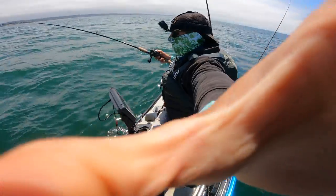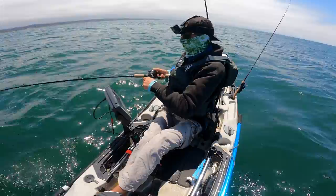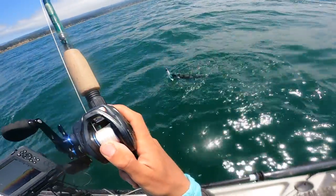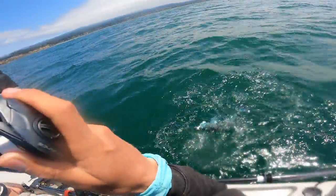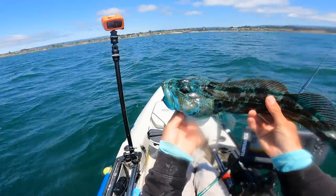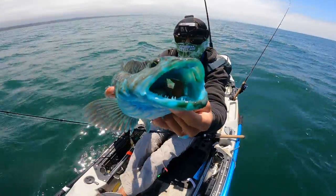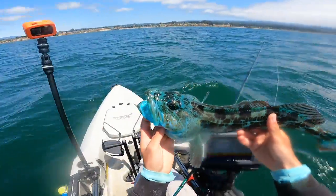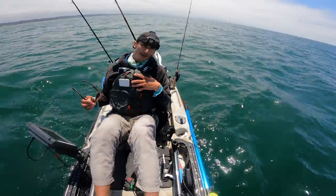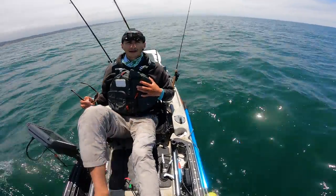I'm on again on the swim bait. Lingcod — not a keeper, but wow, this one is super blue. Look at that — one of the bluest ones I've seen out here. Beautiful, beautiful fish. I'm going to get him quickly released. There he goes. It's time for me to head in. I hope you enjoyed this video — if you did, leave a like, comment, subscribe to the channel, and stay tuned for more. Until next time everybody, tight lines!